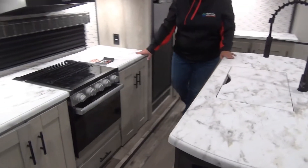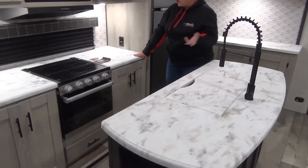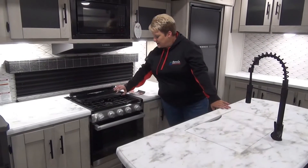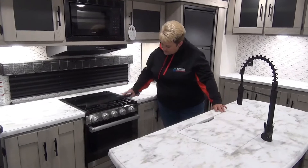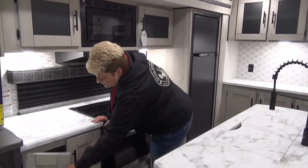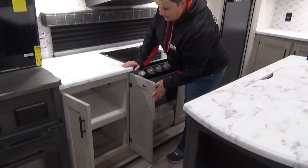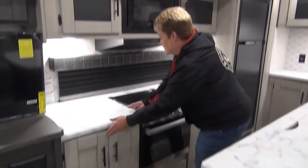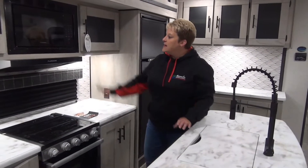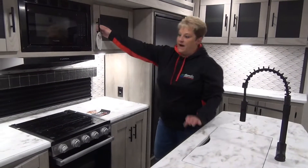Across the island here we have your cooking station: three-burner cooktop with the glass range cover and your oven. Storage on either side of the stove as well. I love the counter space on each side of the stove — it's really nice to always have that extra working spot. Microwave oven and cabinets up above.